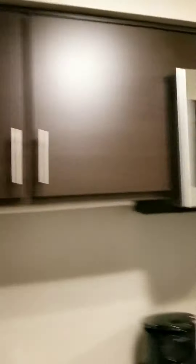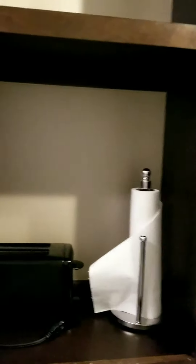Refrigerator there. Sink, dishwasher, stovetop, coffee pot, microwave, dishes. Pretty cool. And toaster, paper towels.